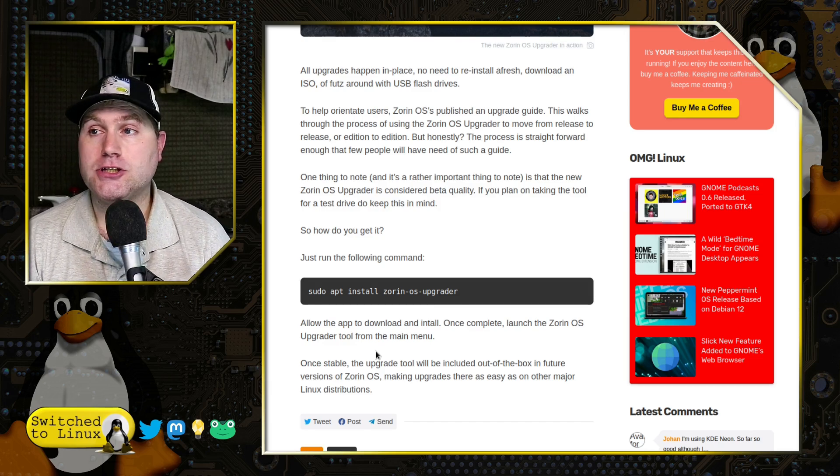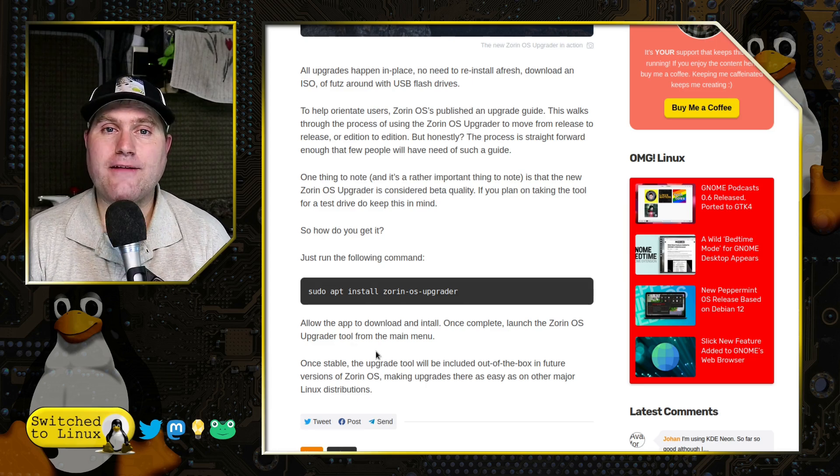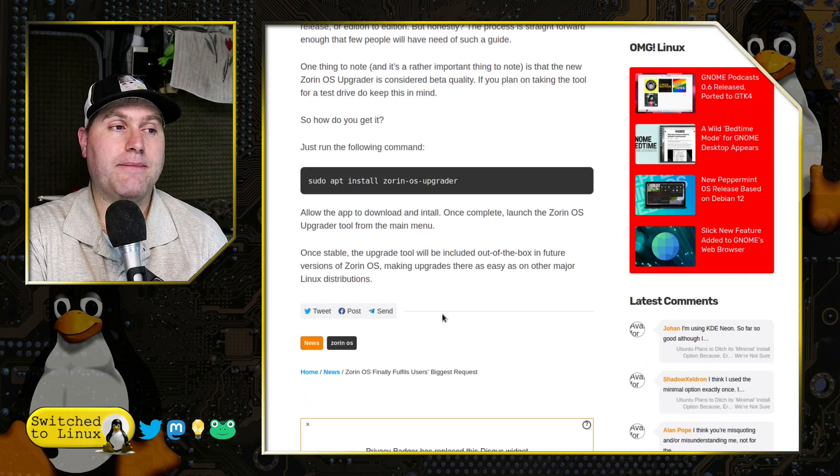Now we have a feature and an option to do just that. Those of you using Zorin do not have to worry about when the next version rolls out. You will no longer have to worry about saving all your things, wiping out your system, and installing the brand new version. You just need to run the Zorin OS upgrader and it's going to walk you through all of the steps you need to make.